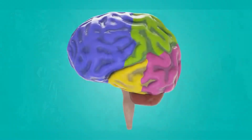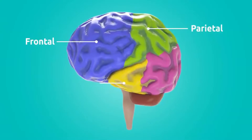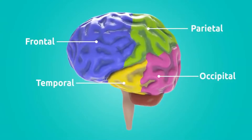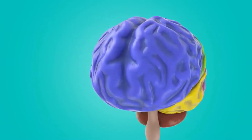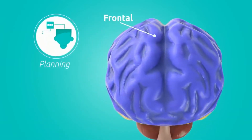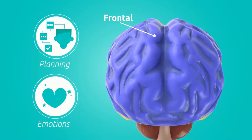The frontal lobe mostly contains the prefrontal cortex, and that is very complex — it does all the cognitive thinking and decision-making, the planning, and some of the emotions. It contains the amygdala, which is another part we're going to talk about in the third episode, which is all about emotions.